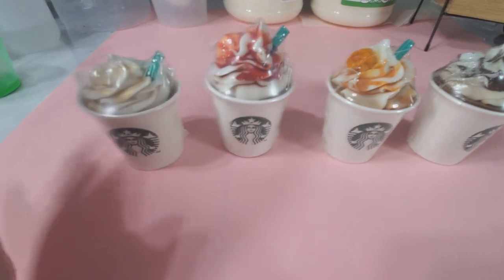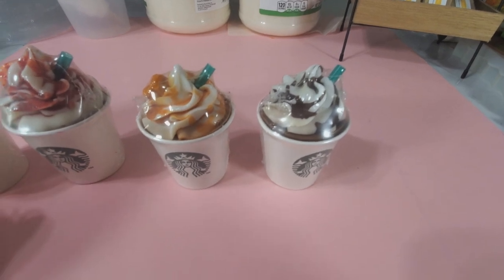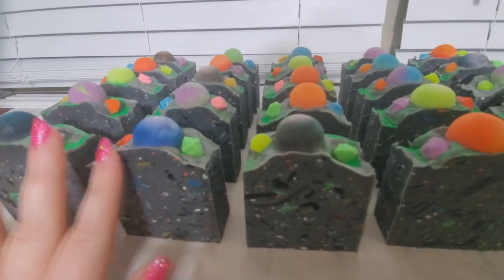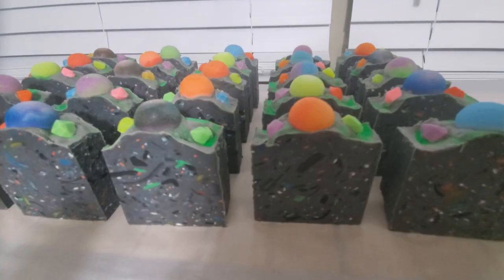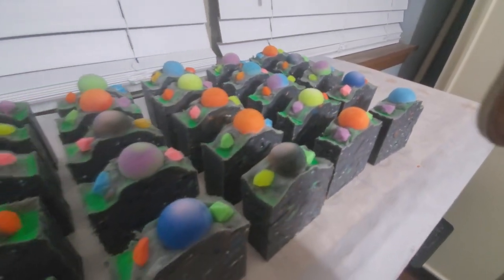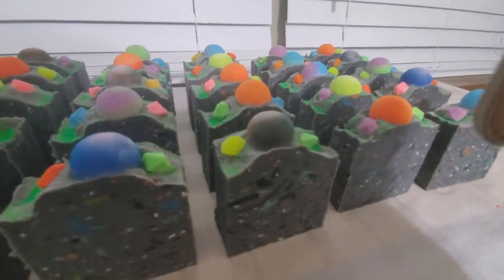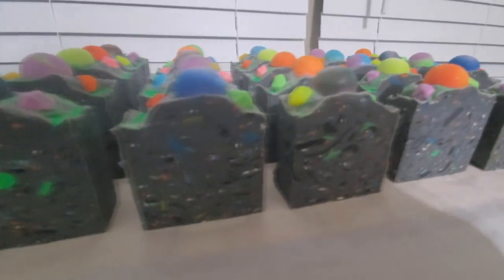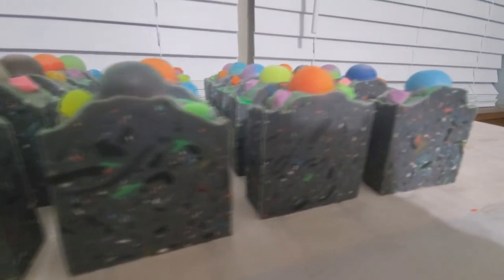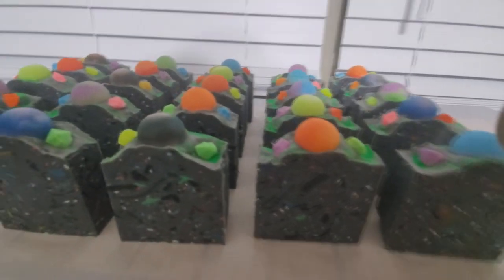I'm going to be putting these up on my shop tonight — if you guys are interested, definitely check them out on my Etsy shop, I'll have it linked below. And these are my most recent soaps that I've made. They've been curing for a couple of days now, which is when I typically like to bevel them — when they're not super soft but not too hard either. This was a really fun design I came up with on a whim: outer space planet soaps with little space rocks. I used leftover soap scraps to create galaxy and star fragments and I just really love how these turned out.